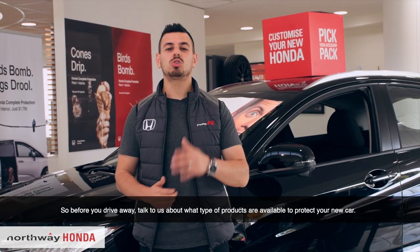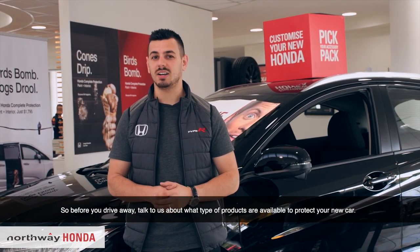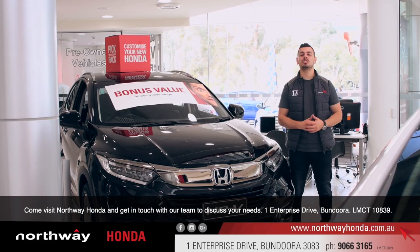So, before you drive away, talk to Northway Honda about the type of products that are available to protect your new car. What you do today can make a big difference to the future value of your car. Come visit Northway Honda and get in touch with the team to discuss your needs.